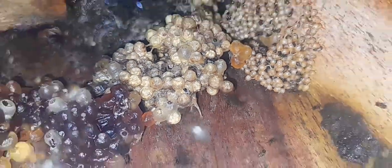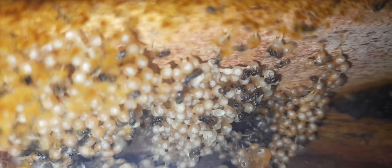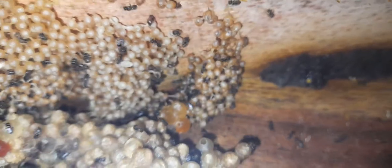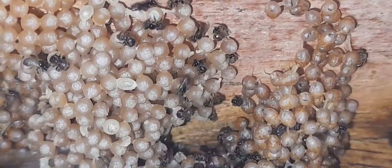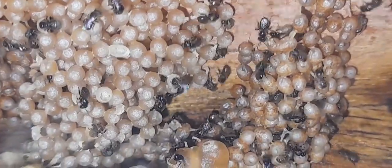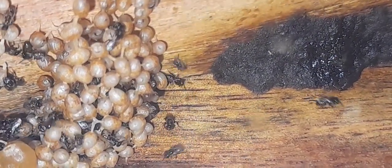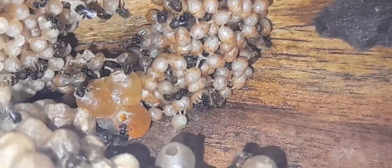This is the white pollen collected by the white stingless bee, and these are the eggs of the white stingless bee. The white eggs are very recently laid — the new eggs. The slightly brown-colored eggs have become old.